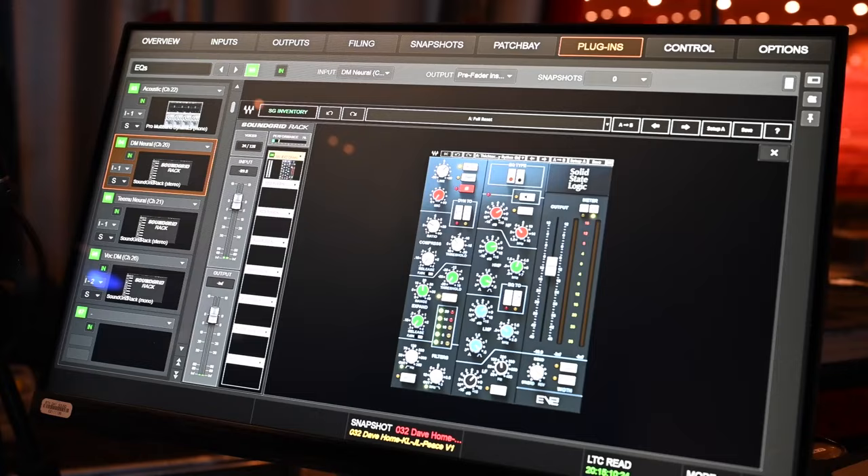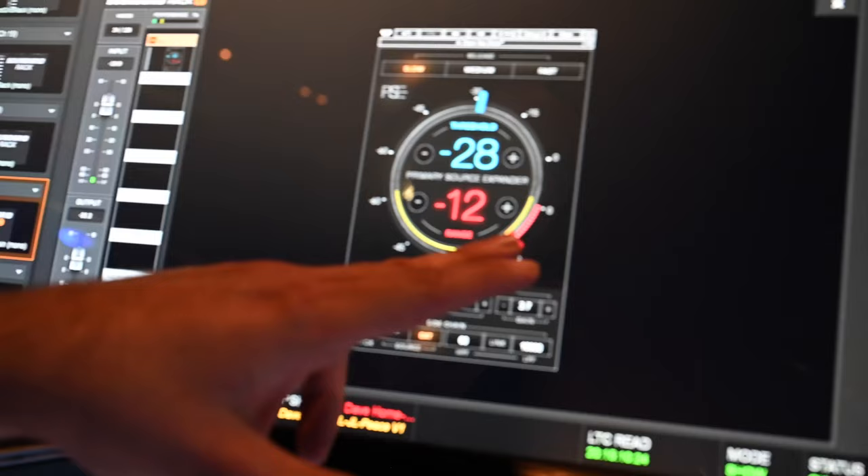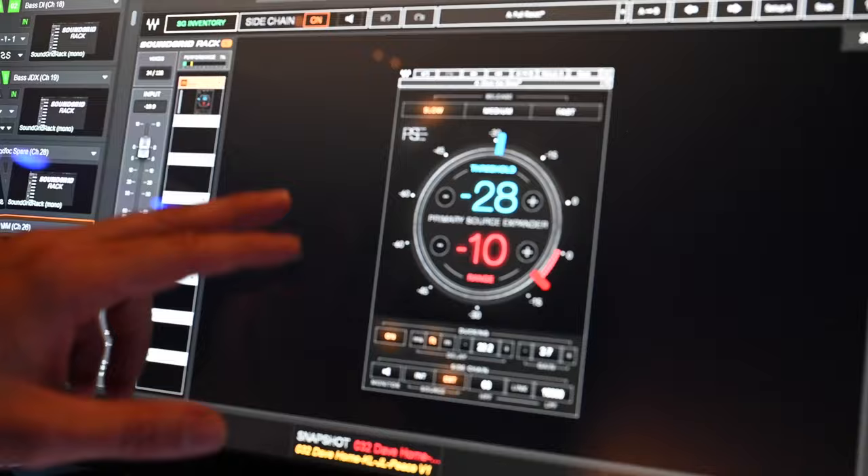Lately I've been using the PSE from Waves on Dave's vocal. Depending on the venue, with the ambience on stage I might adjust the range a little bit more or less — if the venue sounds good or not. And often times I'll measure the snare with a laser ruler and adjust my ducking for the distance.